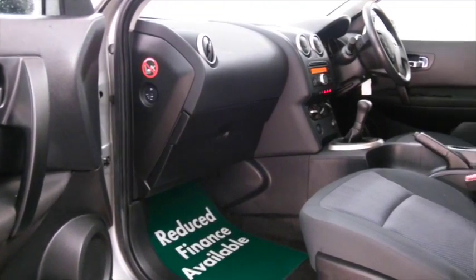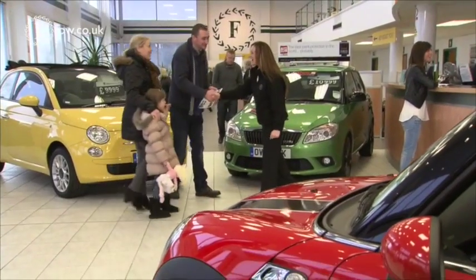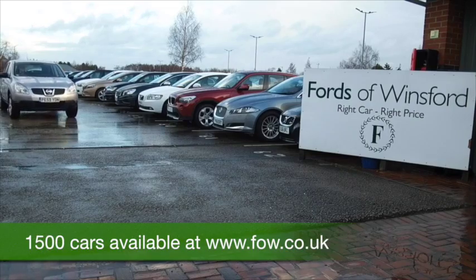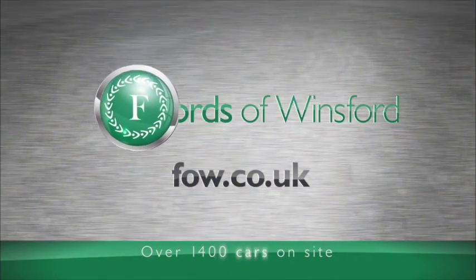We have about 1,500 cars on our supersite and online at the moment, so when you come to see us you might be spoilt for choice. Maybe this is the car that's going to make its way home with you. Ring and reserve, bring your licence with you, and have a test drive with no obligation — discover this great car for yourself at Fords of Winsford.